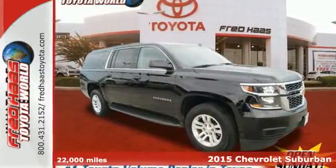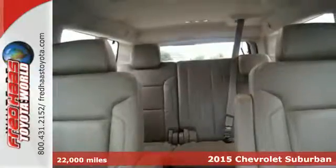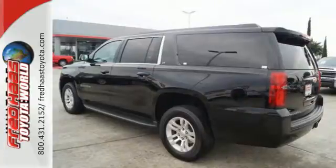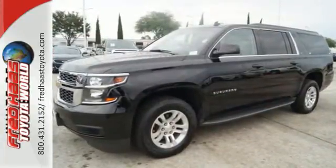It's a 2015 Chevrolet Suburban. This spacious SUV has a long-standing tradition of comfort and capability. It doesn't compromise with features like a V8 engine, rain sensing wipers, keyless entry and climate control.